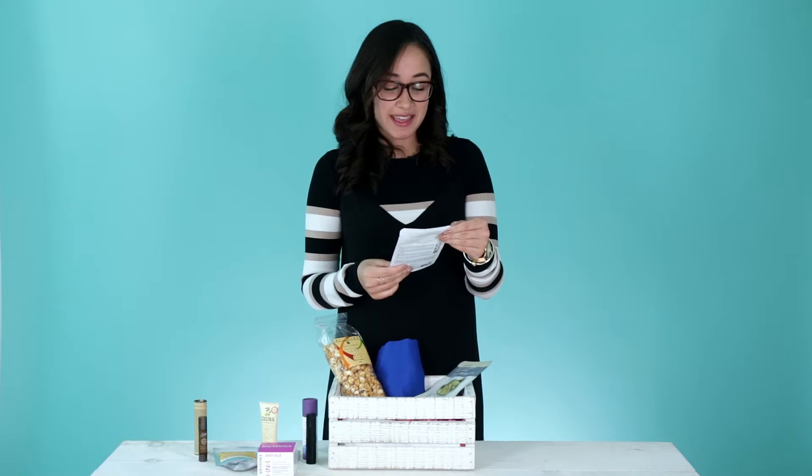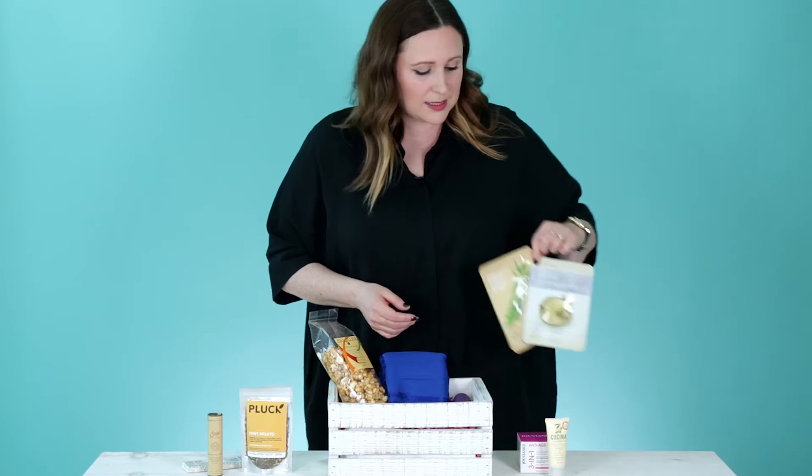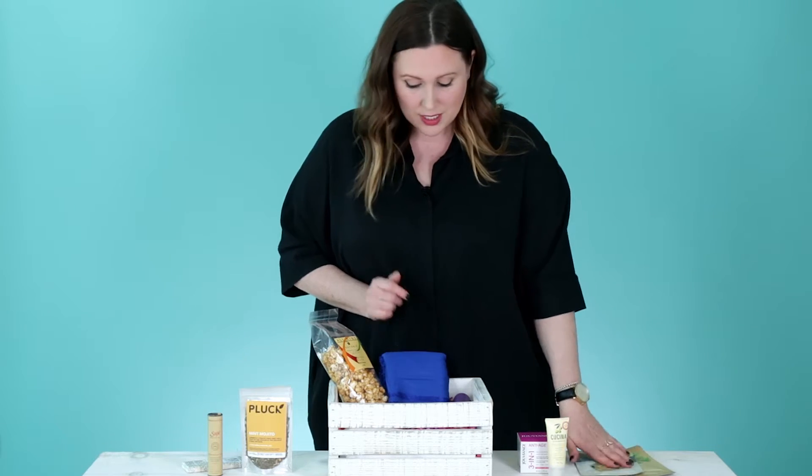A bamboo face mask from Fruit and Passion. These are great for a spa-at-home experience — one-time use but amazing for a weekend.